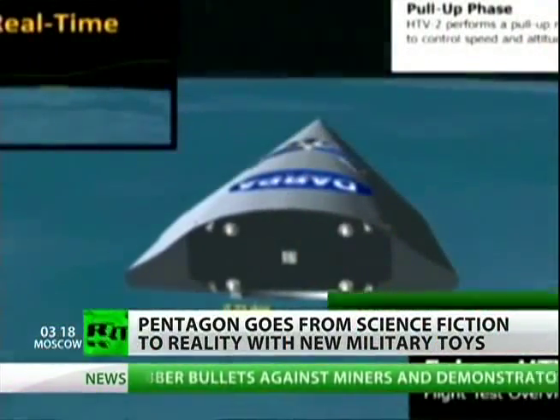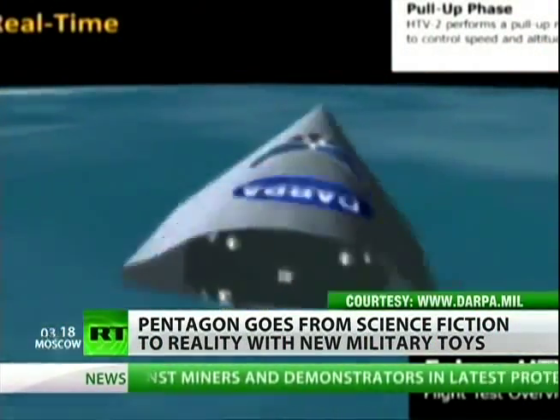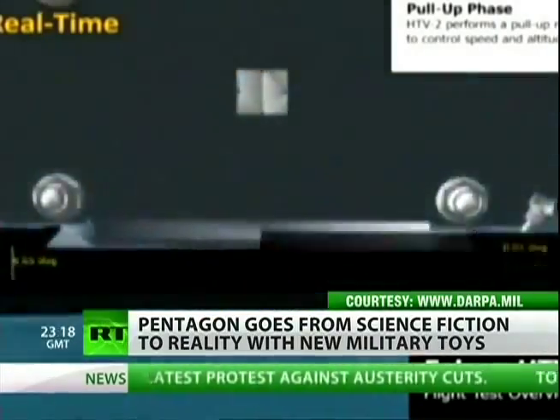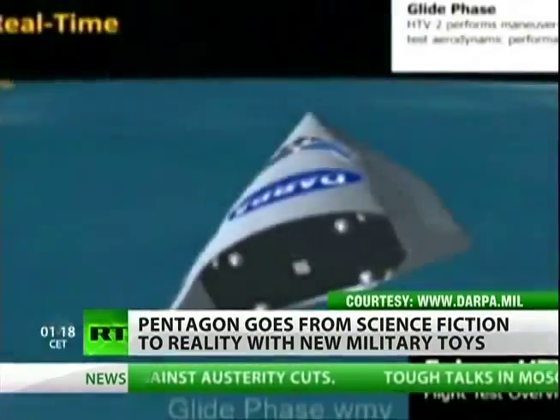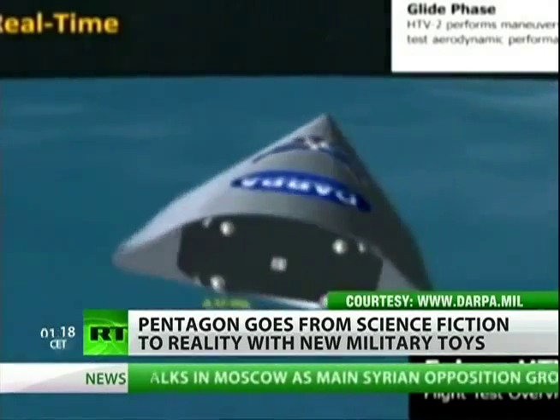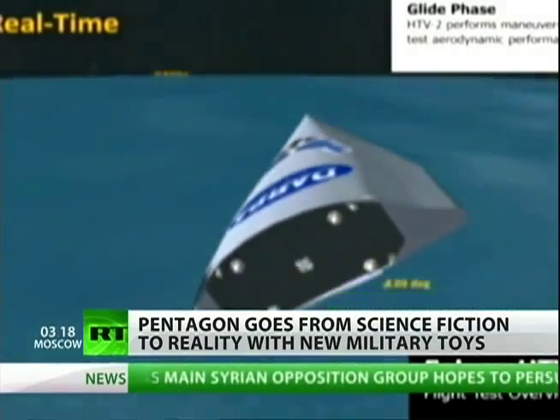There's also the DoD's Advanced Hypersonic Weapons Program. This is a glider-type vehicle that provides the president, secretary of defense, and combatant commanders with the ability to quickly destroy, delay, or disrupt key enemy targets within a few hours.